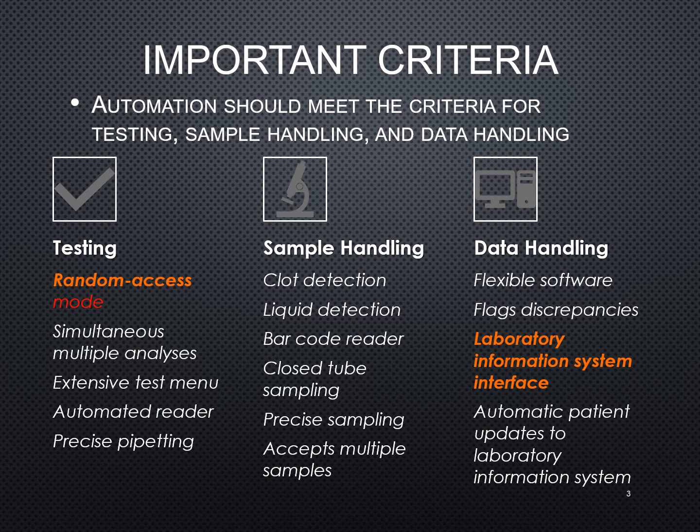You want an extensive test menu so that you're able to do a bulk of your testing and utilize that automation — you don't want to get an instrument that you're only going to run one test on, as it's not very cost effective. It's going to have an automated reader that will read, record, and document those results for you. Most of them will actually take a picture of the reactions so you have that on file.